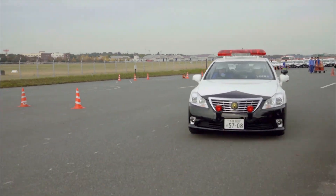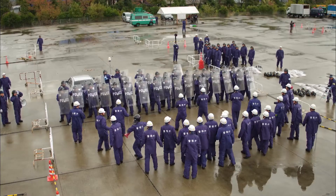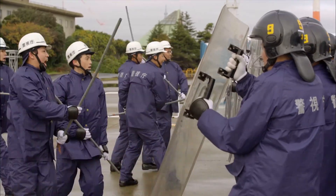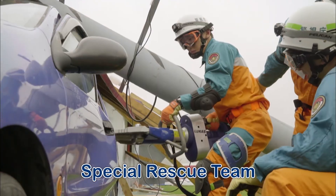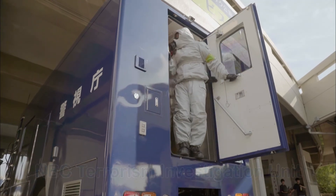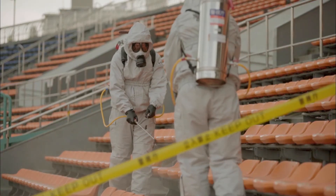Police officers also go through driving training for motorcycles and patrol cars so they can handle high speed chases. They have to be very good drivers because chasing speeding vehicles can be dangerous. There's also training for all kinds of different scenarios. At the TMPD there are rescue teams that help people injured in disasters and special units that respond to terrorist attacks. They go through special training to prepare for crises and disasters.